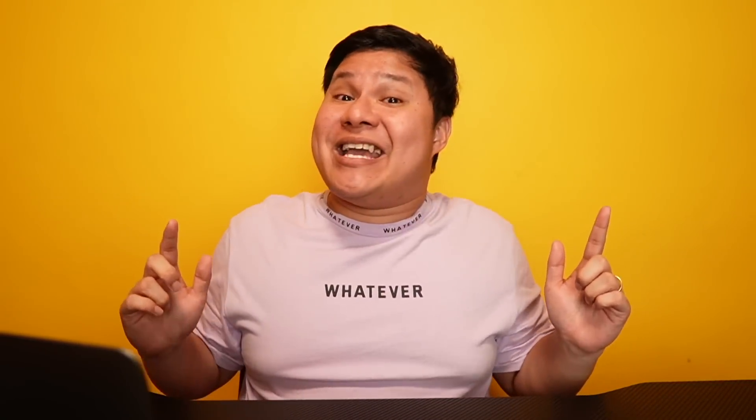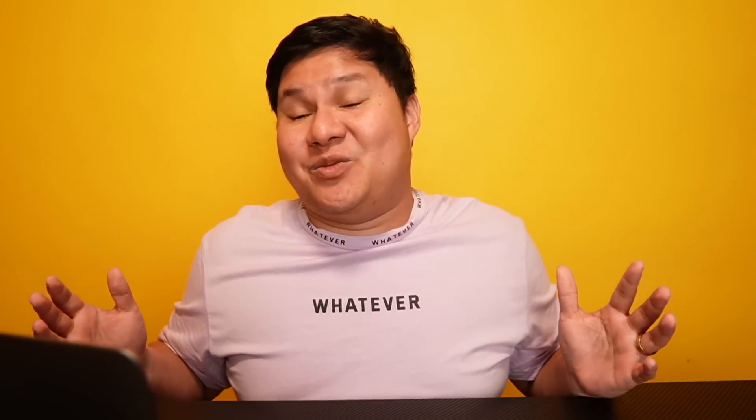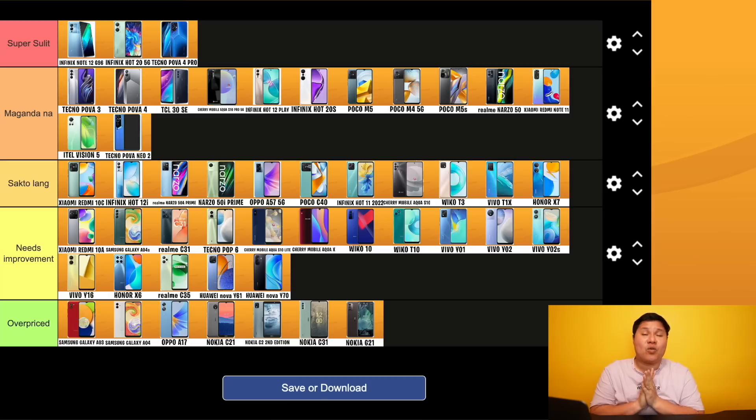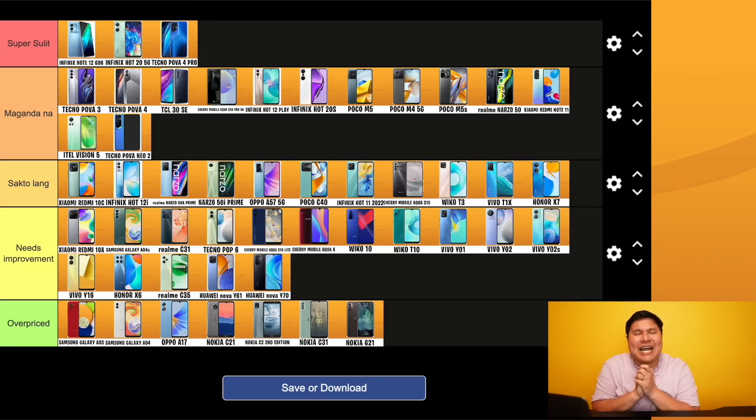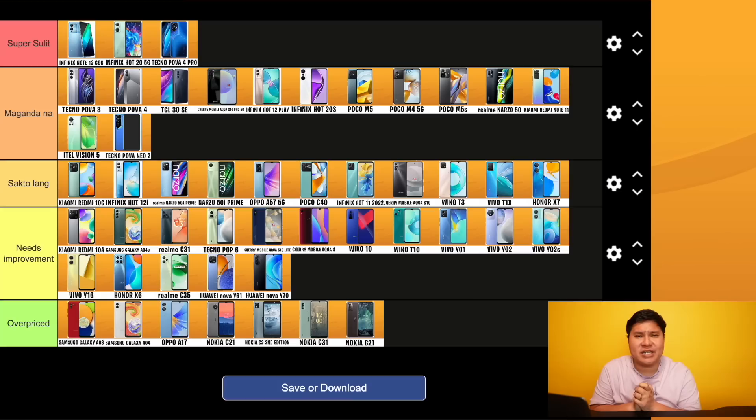Nalaman nyo na kung ano yung okay at hindi okay. This is only for 2022 - hindi kasama yung 2021. Hopefully natuwa kayo at nakatulong ako sa paghahanap ng cellphone, or para makita kung ano yung worth ng inyong phone. Our tier list is always updated - i-check yun sa aming website unboxdiaries.com smartphone tier list.